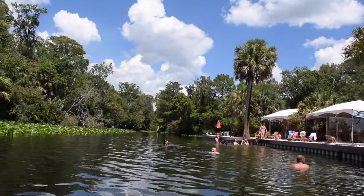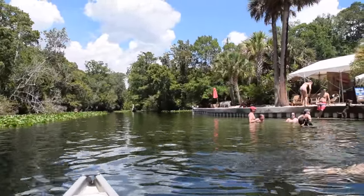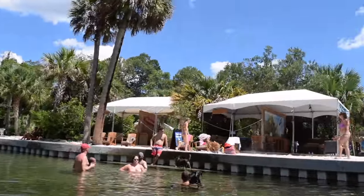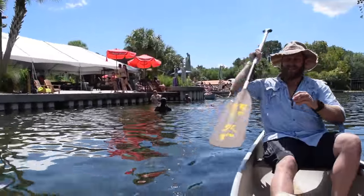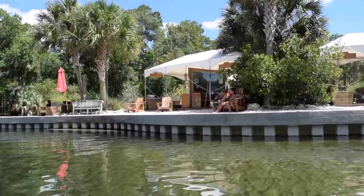Just downstream is Shell Island, an ancient native midden, great for lunch breaks on the way to the St. Johns River. The island was built up in the middle of the river by ancient generations of people dumping snail shells, broken pottery, and animal bones.